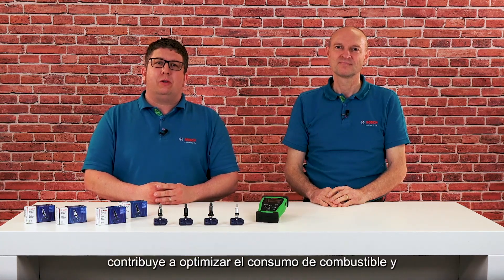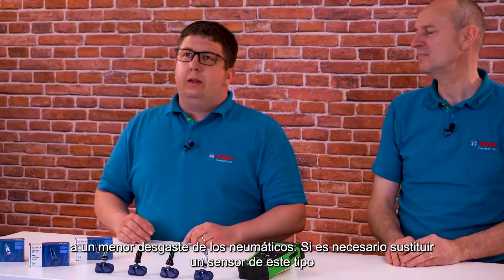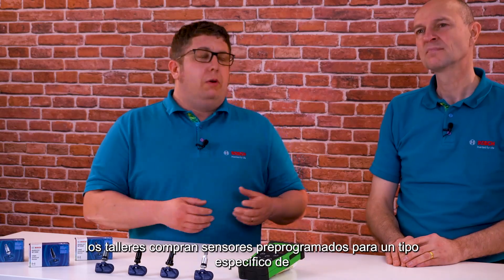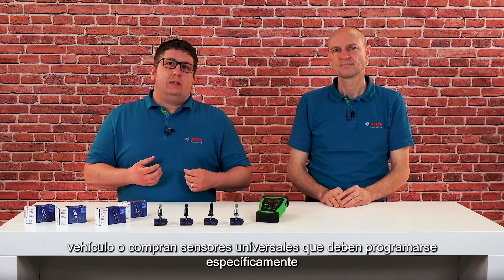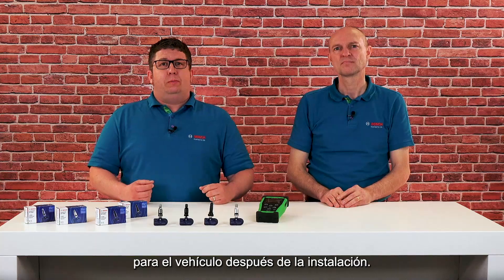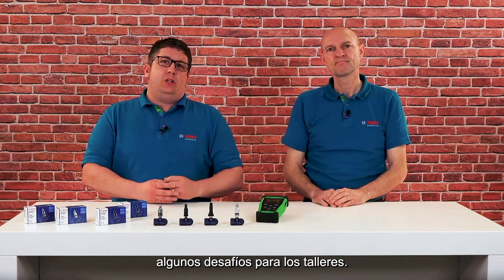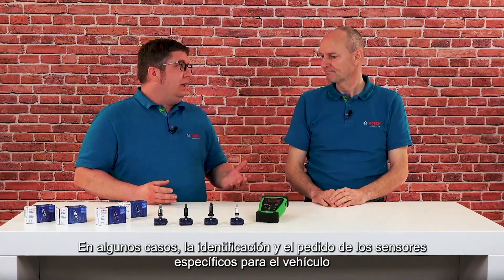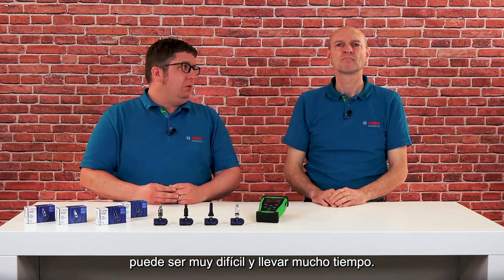Continuous monitoring of tire pressure is an important part of vehicle safety. In addition, adherence to the recommended tire pressure contributes to optimized fuel consumption and reduced tire wear. If such a sensor has to be replaced, workshops either buy sensors that are pre-programmed for specific vehicles, or universal sensors that must be programmed specifically for the vehicle after installation. It's especially the pre-programmed TPMS that brings some challenges for workshops — in some cases, identifying and ordering the correct vehicle-specific sensors can be very difficult and time-consuming.